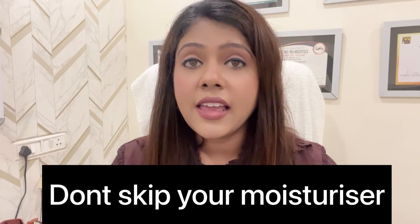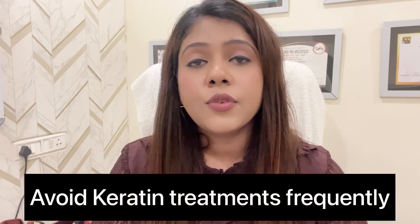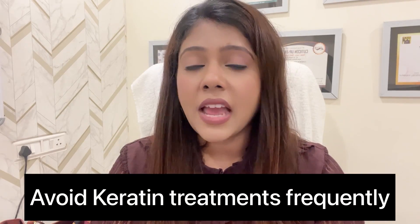Another thing I have experienced is that people with oily skin don't use moisturizer — they feel that moisturizer will cause their acne to flare up. But let me tell you, there is now a wide range of moisturizers with different ingredients, and using the right moisturizer for your skin type is never going to break you out.